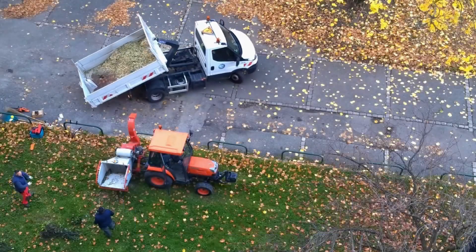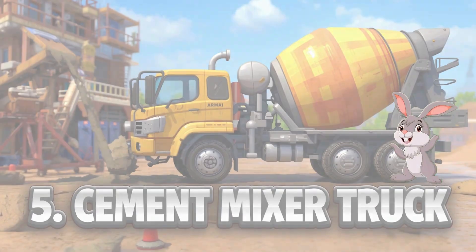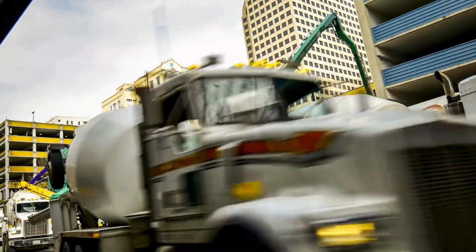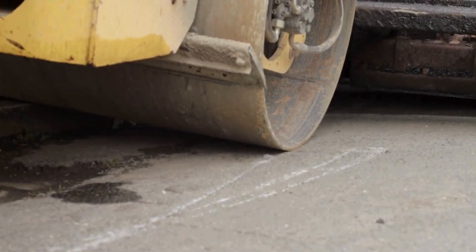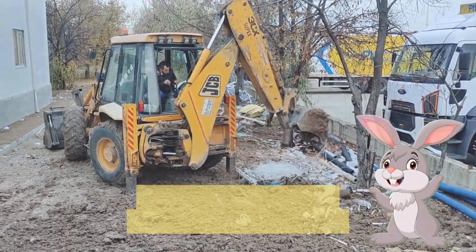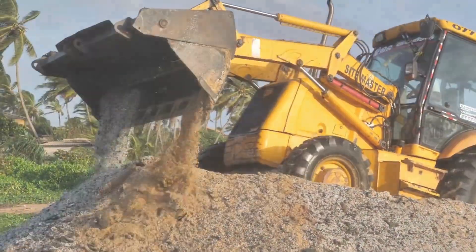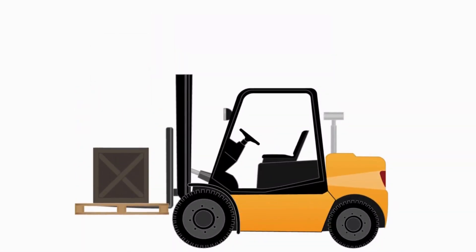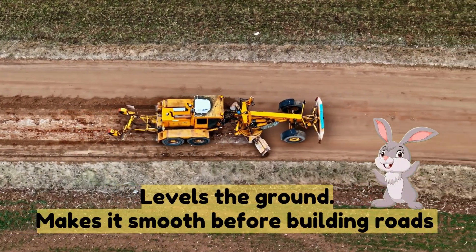Four: dump truck — carries soil and rocks, then tips them out. Five: cement mixer truck — spins and mixes cement for building. Six: road roller — flattens the ground and makes smooth roads. Seven: backhoe loader — small but powerful, it digs and also loads. Eight: forklift — lifts heavy boxes, used at sites and warehouses. Nine: grader — levels the ground and makes it smooth before building roads.